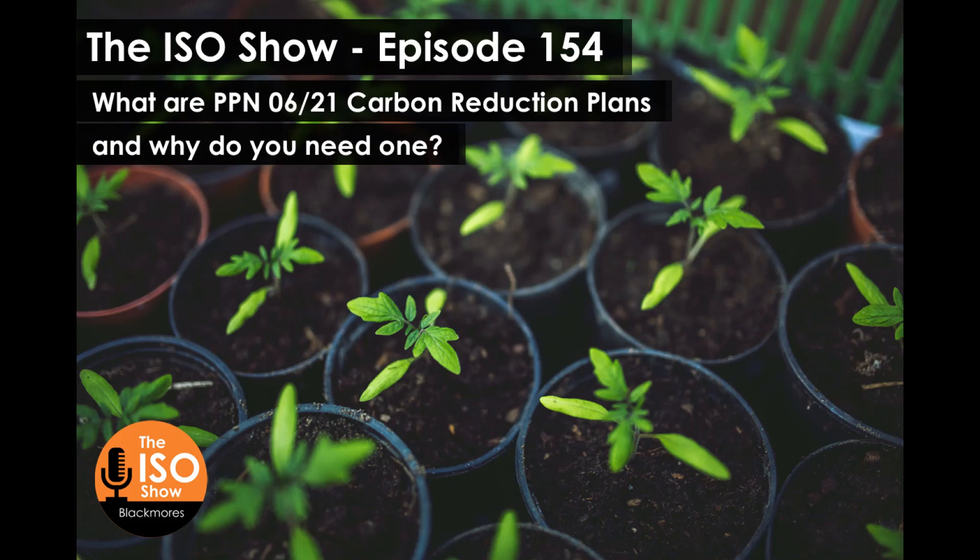David is going to be sharing insights into what PPN 0621 is, what a carbon reduction plan is, how to create one, and a lot more. We're actually recording this in two parts because there's quite a lot of really useful information for our ISO show listeners, and it's going to be beneficial whether your company needs to comply with PPN 0621 or not.